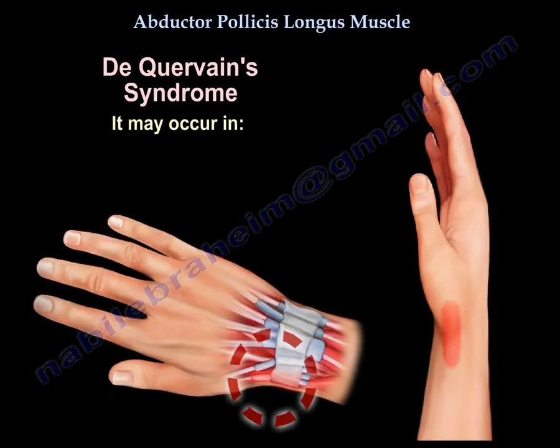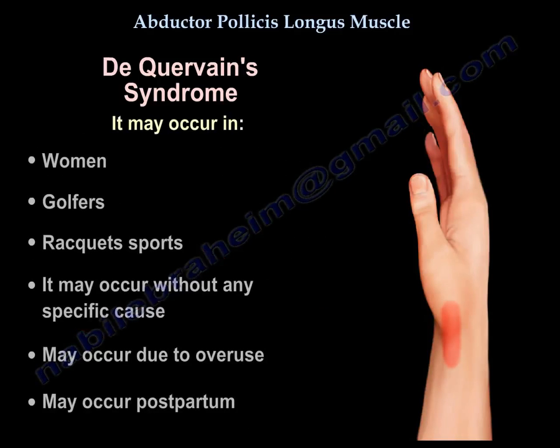De Quervain syndrome occurs more commonly in women. It can also occur in golfers and racket sports players. It can occur without any identifiable cause, or may result from overuse or postpartum changes.